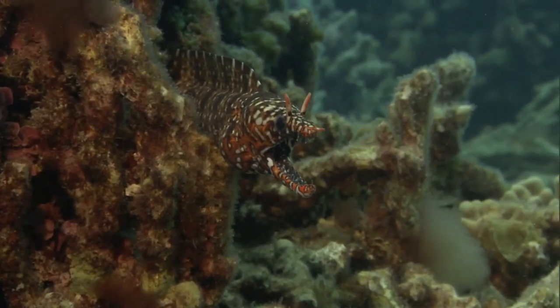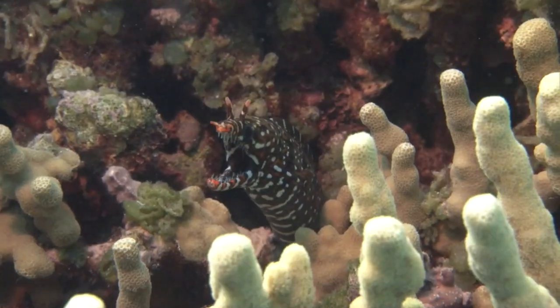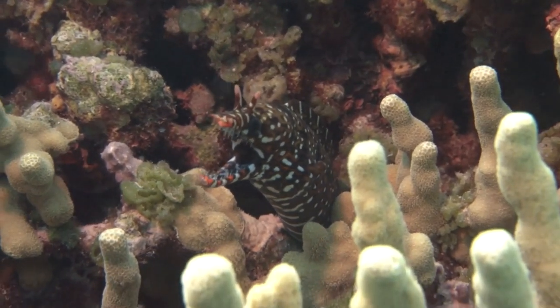They have two pairs of nostrils; their pointed snout bears the other pair. The nostrils are assumed to aid in pinpointing odor sources as the eel hunts.